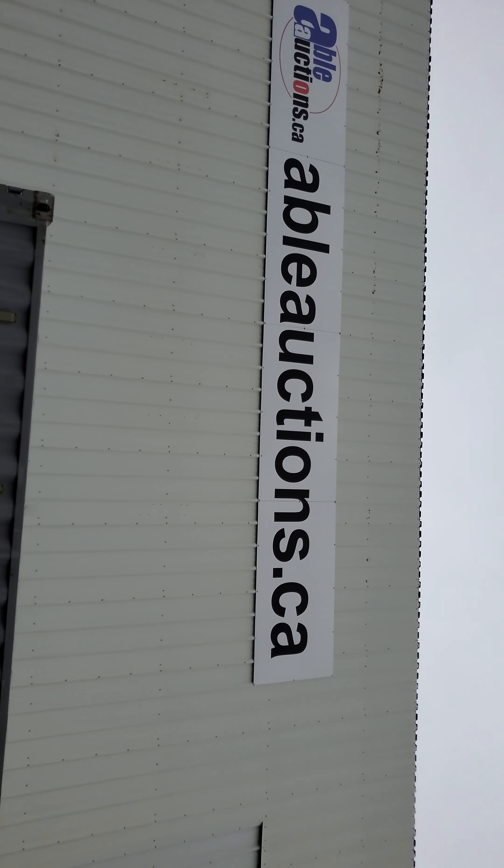Preview for this sale is Tuesday, August 27th — we're open from 10 a.m. to 4 p.m. If you need to view items in person, please come on that date and time. The auction is on Wednesday, August 28th, starting at 9:30. Check it out at AbleAuctions.ca!